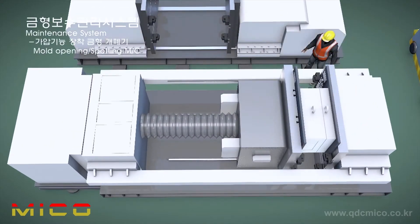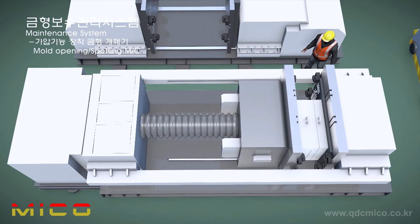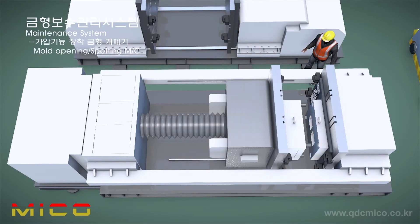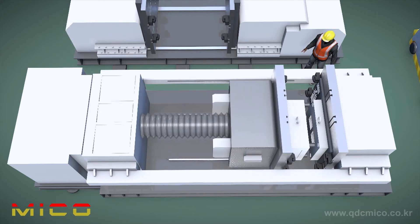Once production is completed, molds are mounted to the mold inspection machine, cleaned and maintained, and then moved to the mold storage warehouse for future production. It can be checked whether the top and bottom of the mold fit properly, improving the quality of the product.